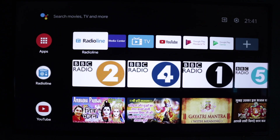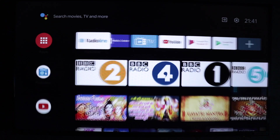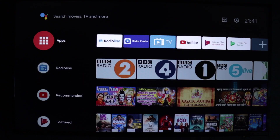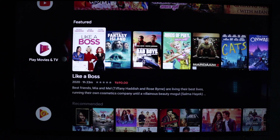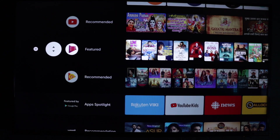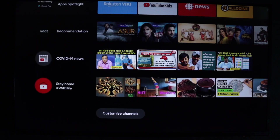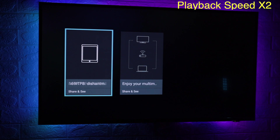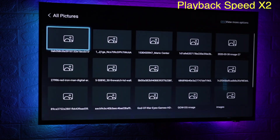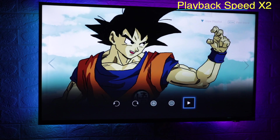Thanks to its hardware — a good processor, good GPU, and 2.5 GB DDR3 RAM — the overall Android experience is quite smooth. Obviously you can't compare it to modern Android phones, but for an Android TV the experience is smooth. Lastly, the media center capability allows you to access your PC media on this TV if they are on the same Wi-Fi or LAN connection.